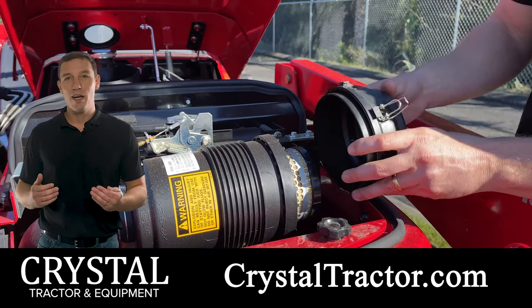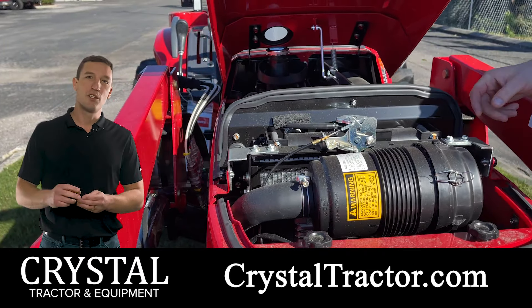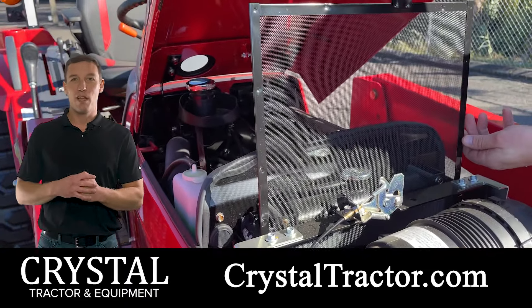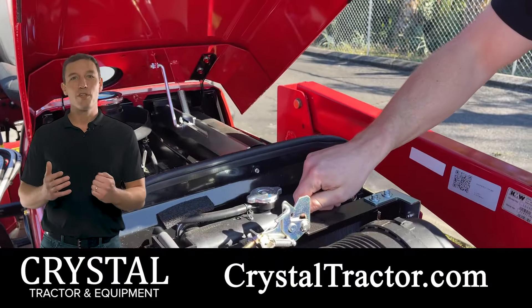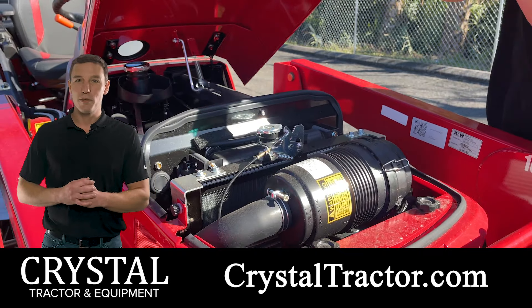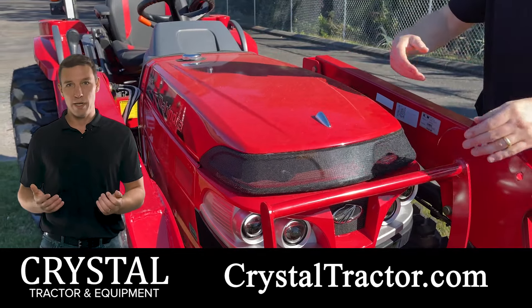In the long term, a dirty, clogged air filter can cause internal engine damage. Number two, radiator pre-screen. Here in Central Florida, dust, grass, and weeds can easily cover the tractor's radiator pre-screen. If you're not paying attention, it's easy for your tractor to overheat. This results in loss of performance. Just as your air filter is how your engine breathes, your radiator is how it stays cool. Clean the pre-screen to avoid overheating.